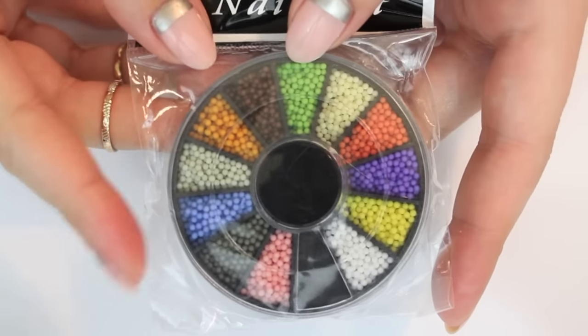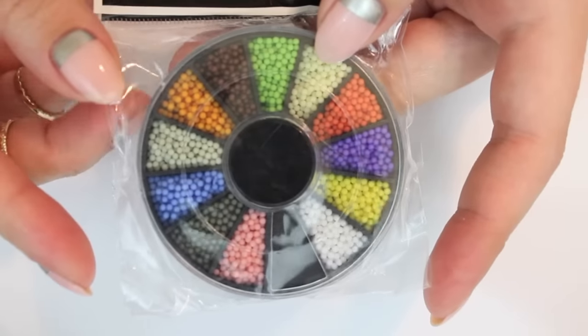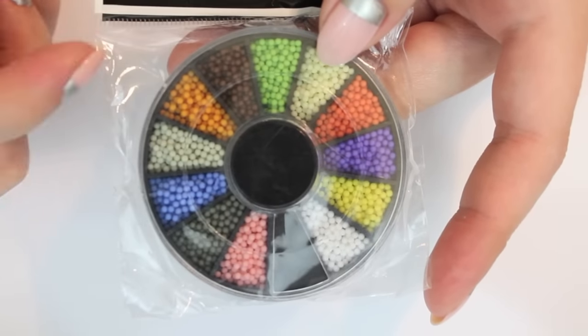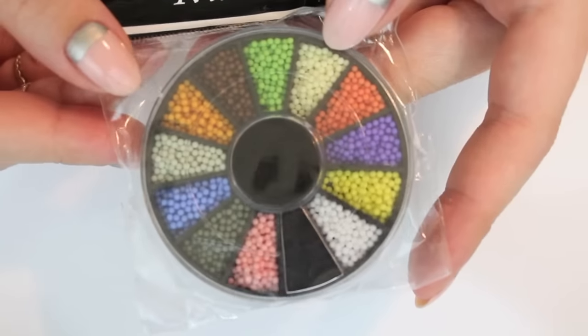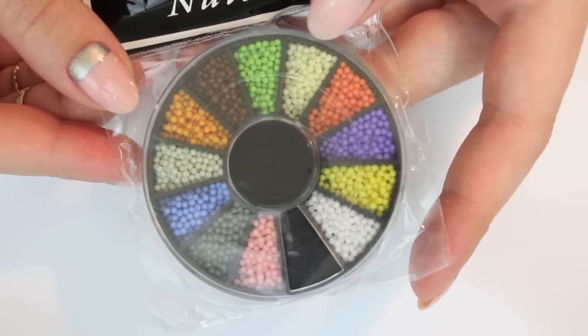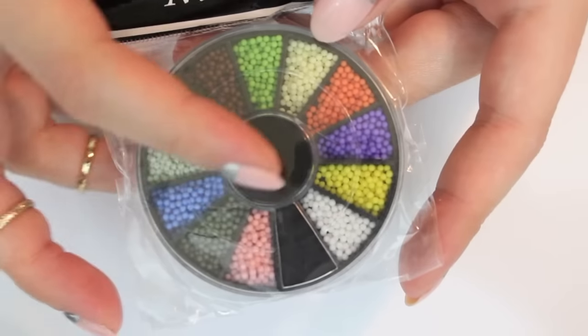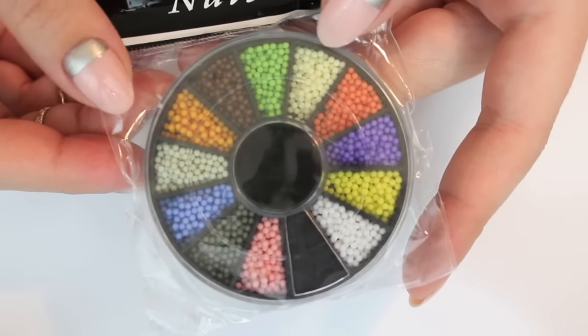Next I also went to Born Pretty Store and picked up a few things. I do have a coupon code for Born Pretty Store, so check out the info box below if you're interested. The first thing I got are these colorful microbeads. I think these are super fun especially for summer, because of the colors, but also for the other seasons.